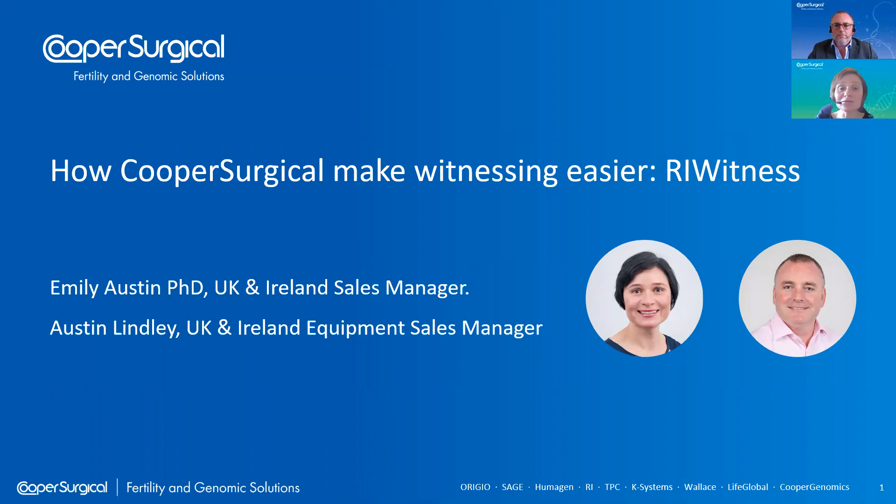Austin joined Cooper Surgical in 2017 and in that time he's worked on numerous equipment and RI Witness installations. This webinar is geared towards a UK and Ireland audience, though you're very welcome to listen from outside. If you have any follow-up questions and you're based in the UK and Ireland, please don't hesitate to get in contact with Austin, myself, or your account manager. If you're located outside of the UK and Ireland and have queries about the RI Witness system, please speak to your local Cooper Surgical sales team.